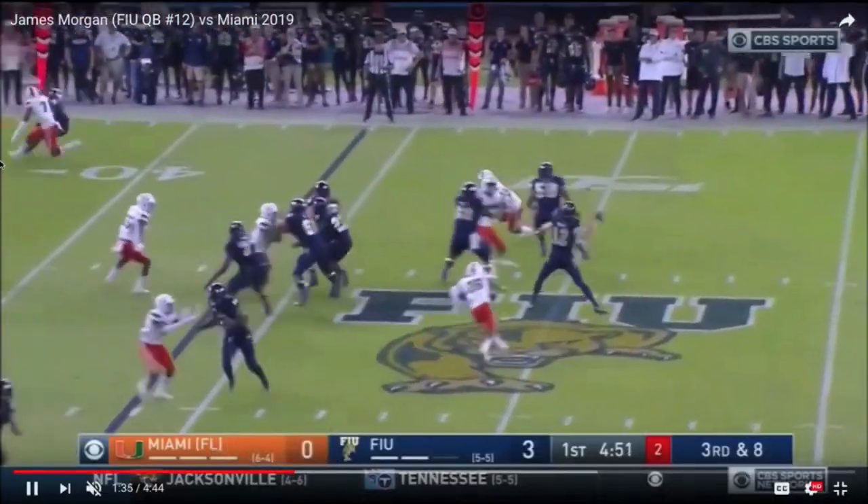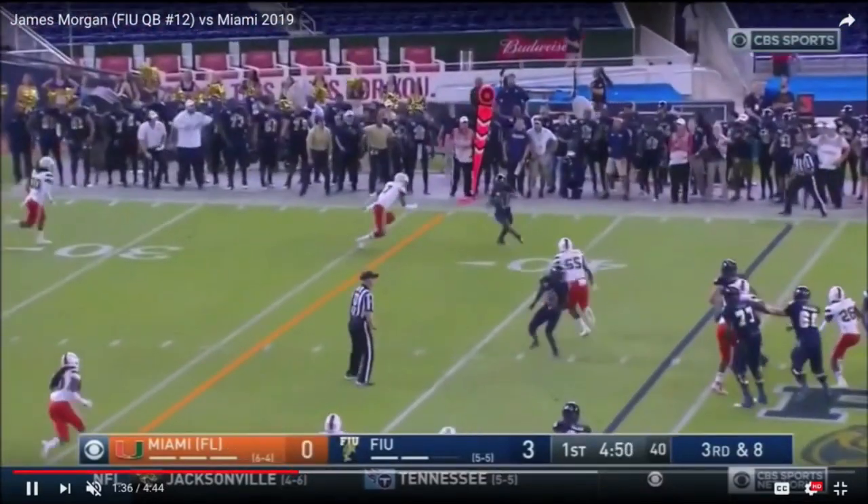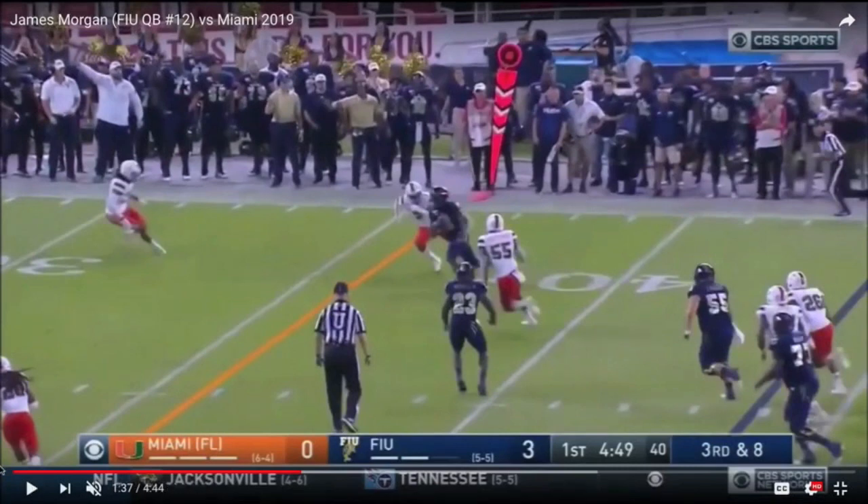You'll be hard-pressed to find another quarterback in this class who can throw the football like James Morgan can. Watch his development moving forward. Draft day is about 20-odd days away, but I've always liked Morgan — and I'm liking him more and more as I get into more film, and that's what the NFL is doing as well.